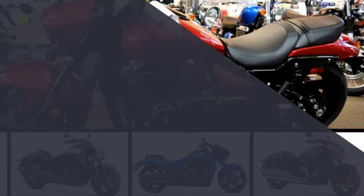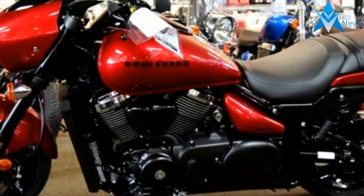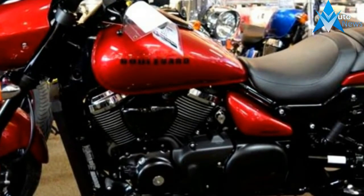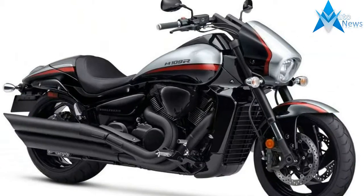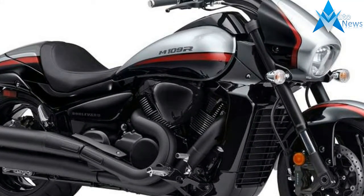2018 Boulevard M90. This new 2018 Suzuki is made in Japan with an MSRP of $11,249. It has a 5-speed manual transmission and a fuel-injected V-twin two-cylinder engine.